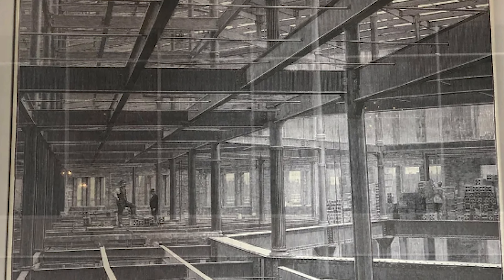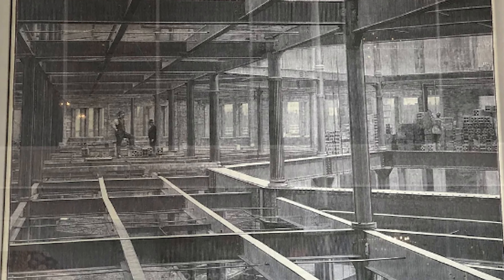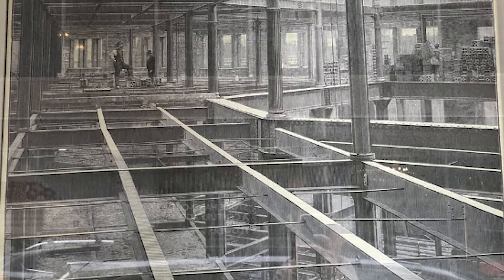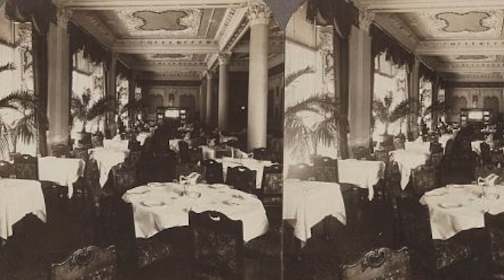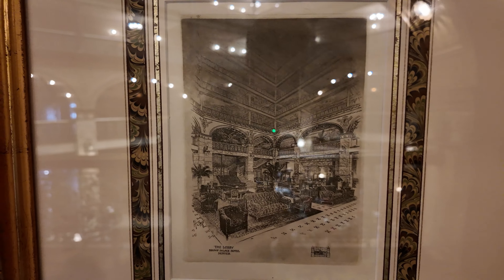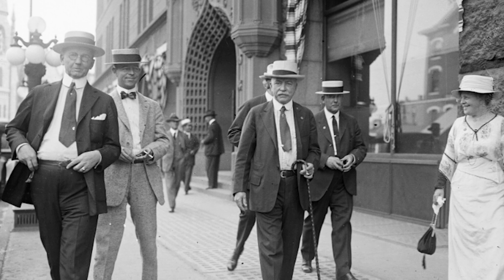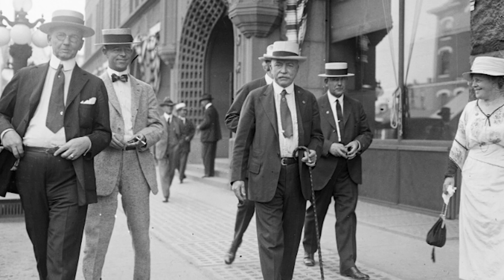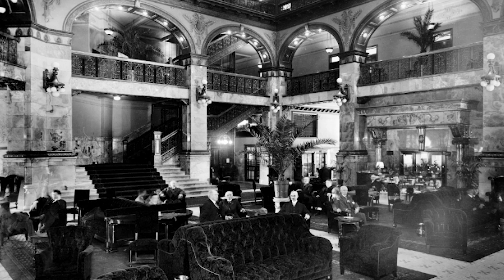In 1890, construction began on the Brown Palace under the architectural firm of Frank E. Edbrook, one of Denver's leading architects at the time. The project had an ambitious budget of $1.6 million, equivalent to around $55 million in today's value. They also spent $400,000 furnishing the hotel — another $15 million in today's money.